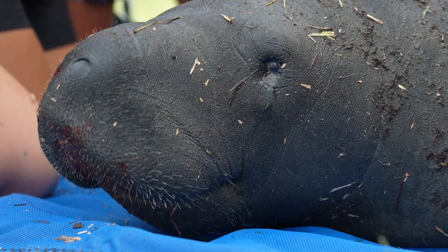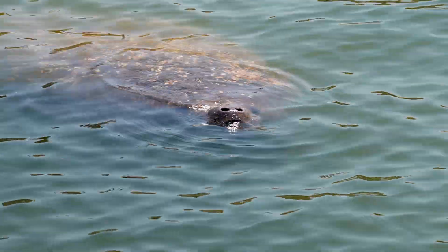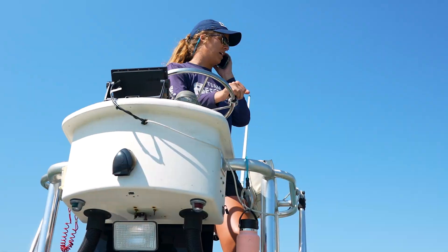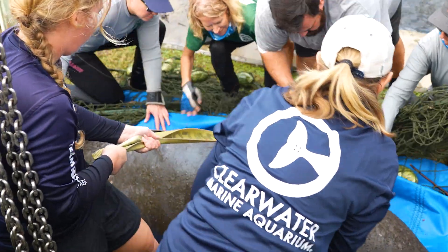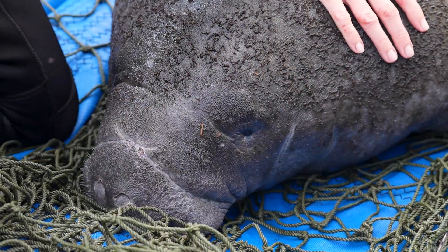Each year we have hundreds of manatees that are killed. Some years we actually have over a thousand manatees that have died — being hit by boats, red tide, encroachment on their habitat. We're finding that more and more manatees are in need of rescue and rehabilitation, and the amount of hospital space for manatees has not been able to keep up with the number of manatees that need to be rescued.